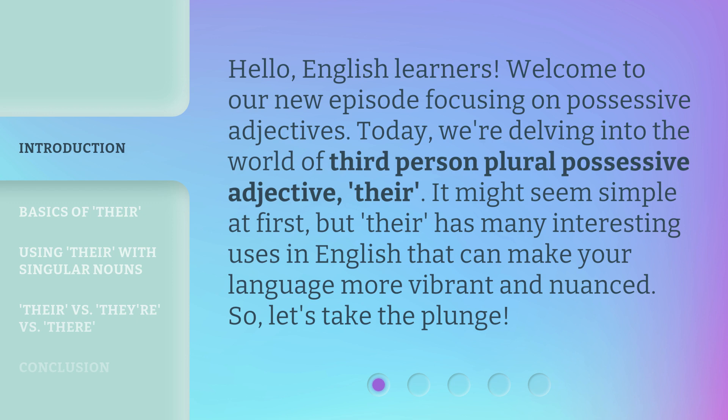Today, we're delving into the world of the third-person plural possessive adjective, 'their.' It might seem simple at first, but 'their' has many interesting uses in English that can make your language more vibrant and nuanced. So, let's take the plunge.